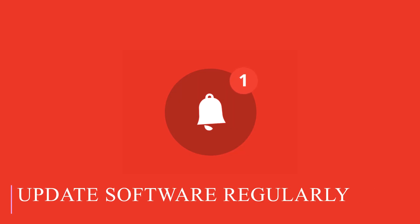Update software regularly. How often do you see notifications for updates on your computer or your smartphone? And how often do you actually update? That's what I thought.